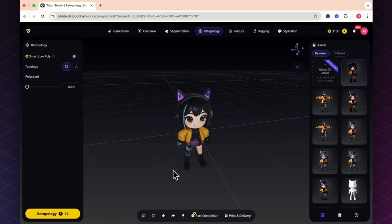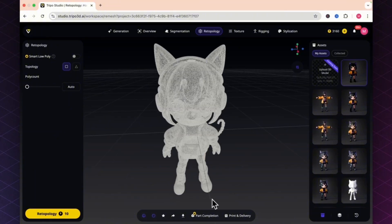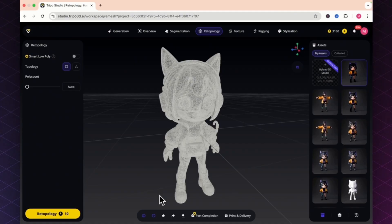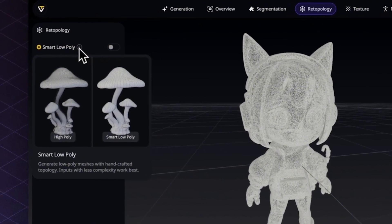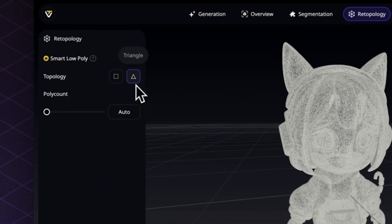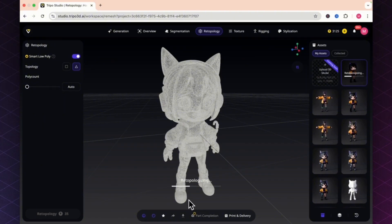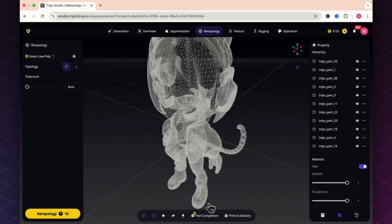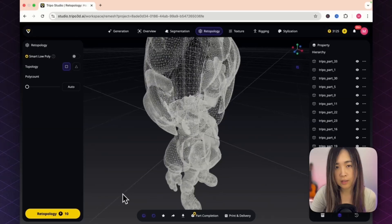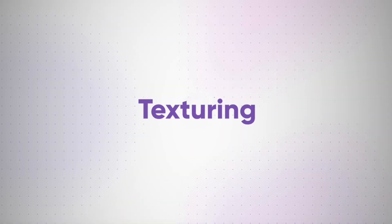On the Retopology tab you can clean up the model and make it run more smoothly. Switching to wireframe and solid mode shows the high-density mesh — great for detail but can slow down games. The smart low poly feature lets you one-click optimize: toggle it on, adjust topology and poly count for the result you want, then click Retopology. The result keeps all important details but with a lower poly count for more efficient performance. Note: you may want to regenerate textures after this since they can get wonky during optimization.